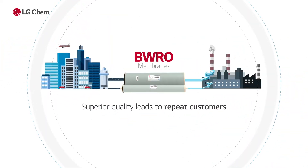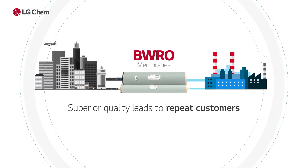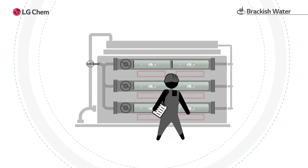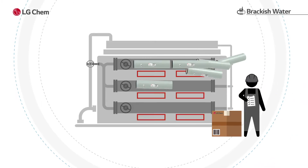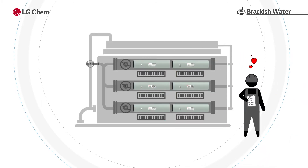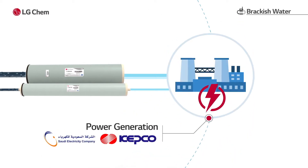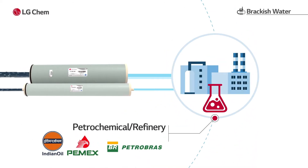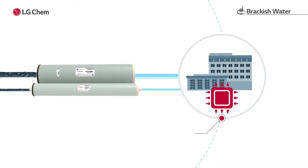Brackish Water RO membrane has proven quality and a high repurchase rate by clients. It provides water quality suitable to various industries including wastewater reuse, power generation, petrochemical refinery, food and beverage, and semiconductor and display.